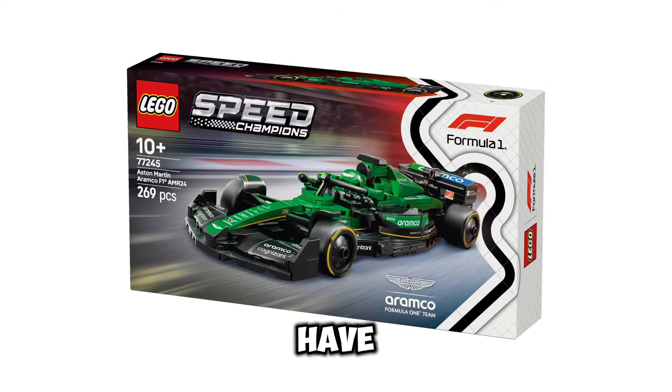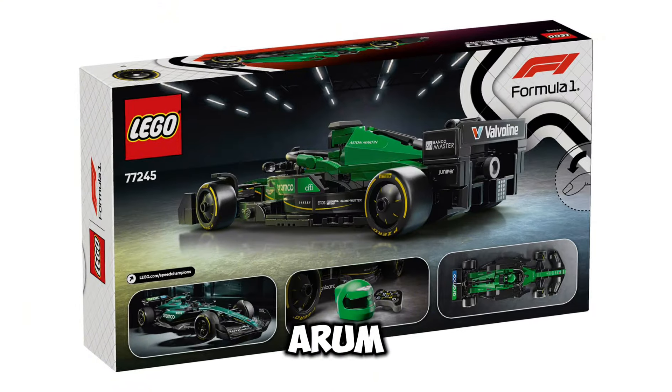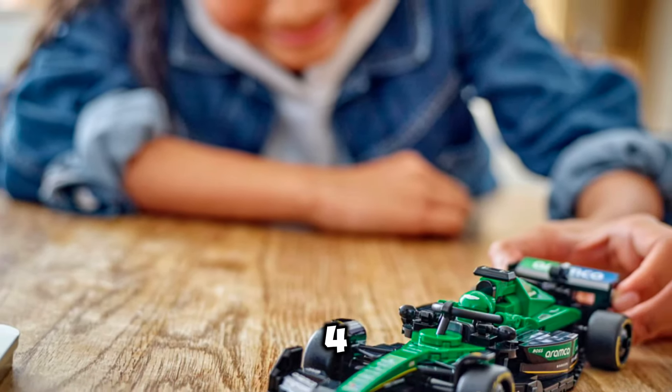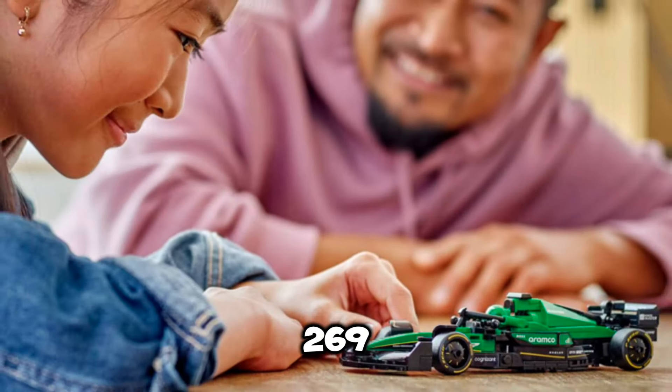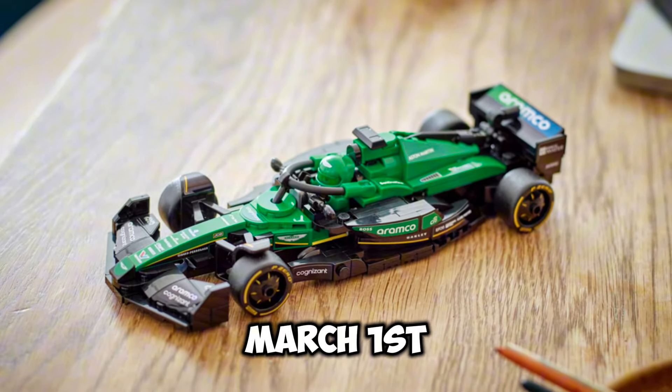Next up, we have set number 77245, this is going to be the Aston Martin Aramco F1 AMR24, and the set is going to contain 269 pieces, and the release date for this set is going to be March 1st of 2025.